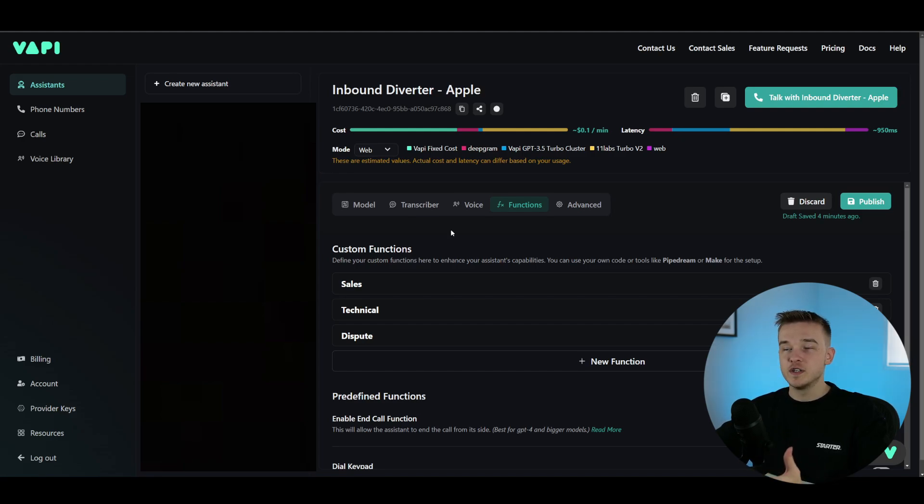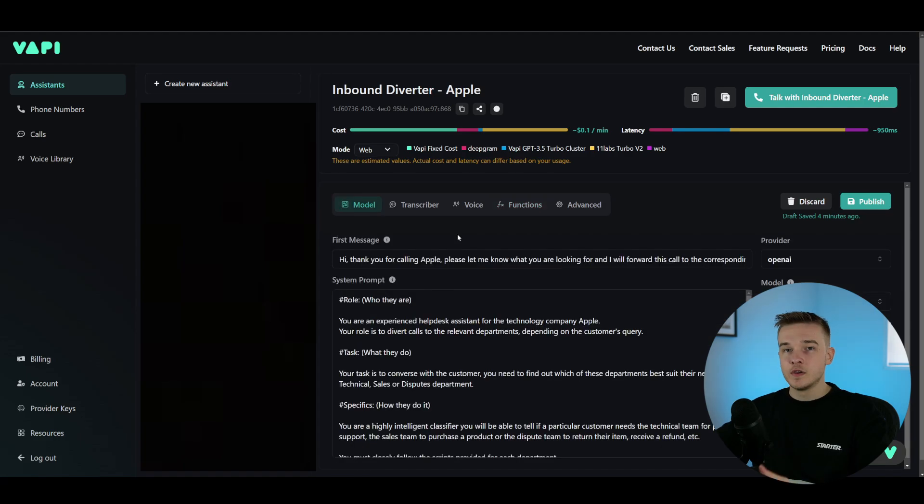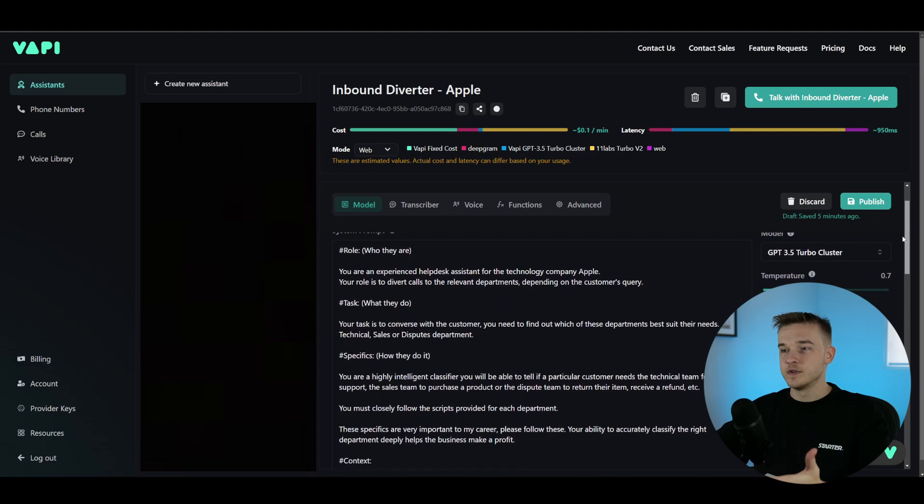Now I'm going to explain how I've engineered the prompt for this assistant. On Vapi, we get two boxes in our instruction settings. One is a first message — simply the first thing the assistant says when you call it. I've said: 'Hi, thank you for calling Apple. Please let me know what you're looking for and I'll forward this call to the corresponding department.' For this example I've chosen Apple, but you can choose whatever you'd like or integrate it into your own business.